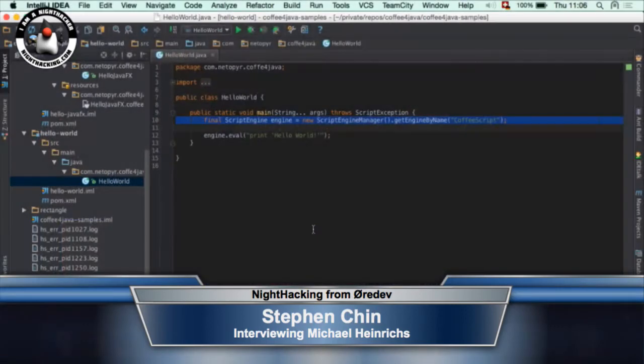Cool, sounds like you have a demo. Yeah, I have something to show. Why don't I switch to your desktop and you can give us a look at what you've been working on.